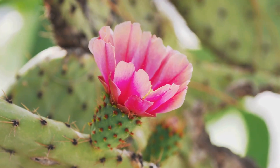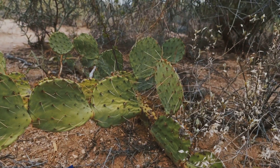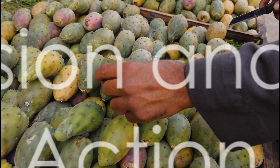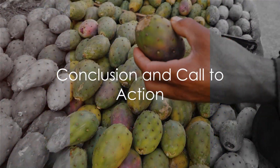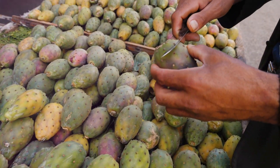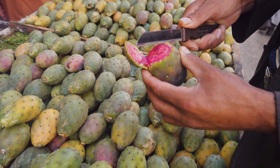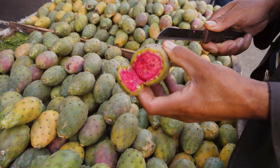It's also a great source of commonly under-consumed nutrients. However, it's important to enjoy this fruit in moderation due to its fructose content. So the next time you spot this spiky fruit at the market, why not give it a try? You might just find that the prickly pear is a delicious and nutritious addition to your diet.